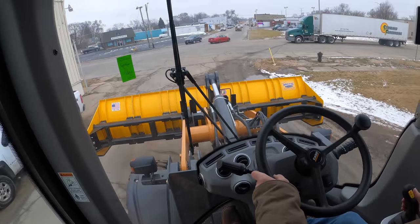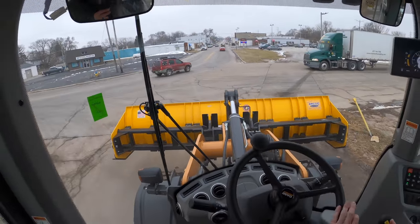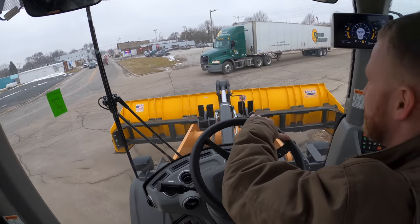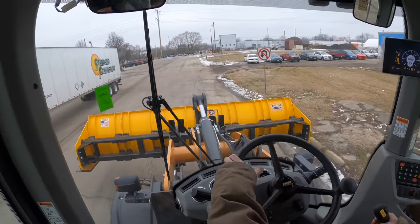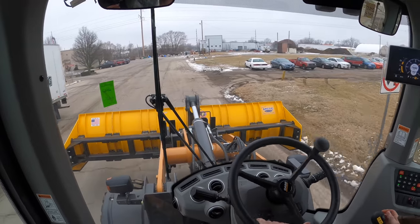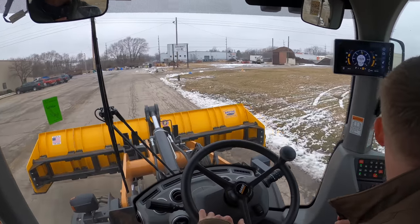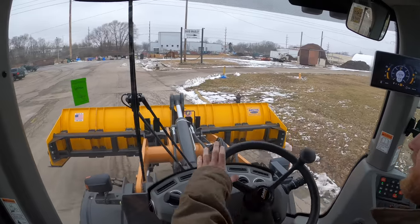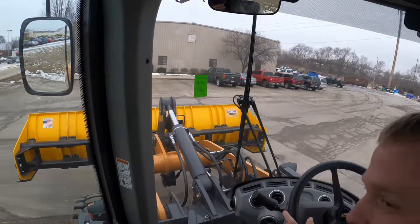I'm riding in what is basically the AG seat - the farmer seat. Case hasn't gotten around to putting a passenger seat in their wheel loaders. One of the things when we're filming... oh crap, he's going to get a run at it. This is going to be nuts!